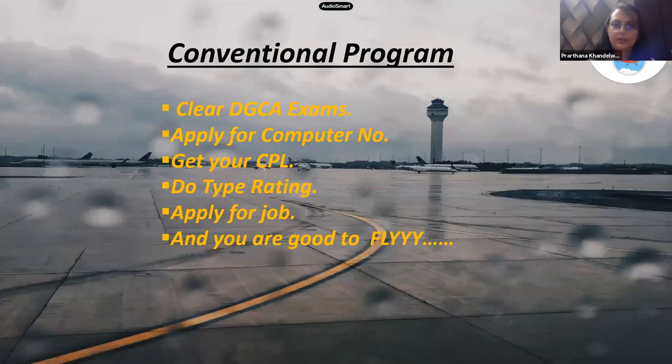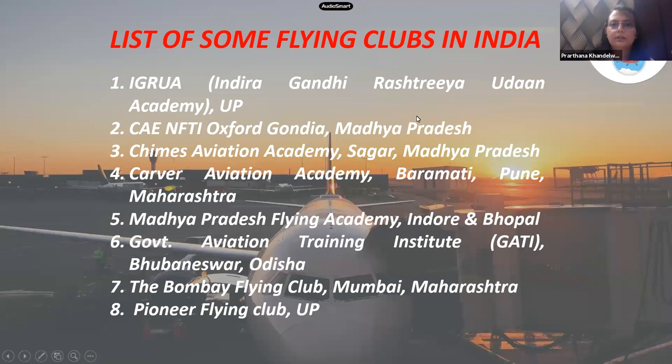In the conventional program, you have to clear the DGCA papers in all five subjects, then apply for a computer number — a roll number issued by DGCA to sit in the exams. After that you get your commercial pilot license through flying, do your type rating at a time of your choosing, then apply for a job and start flying commercial airlines.